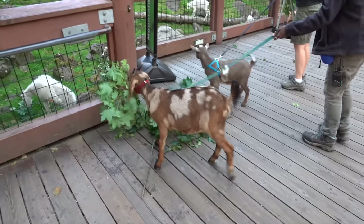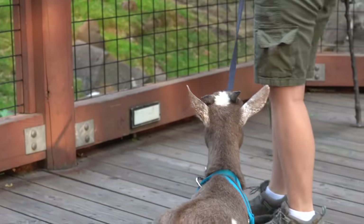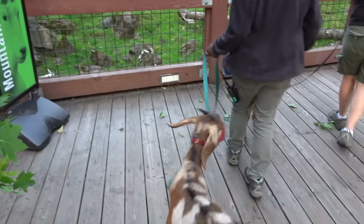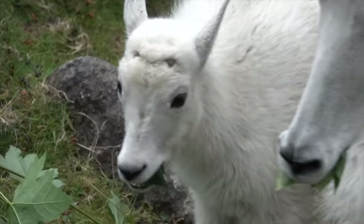Oh my goodness, look how tiny it is! Look at this tiny goat! Thank you guys, it's so beautiful!